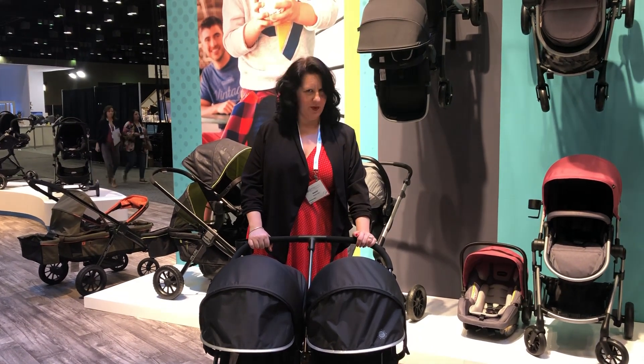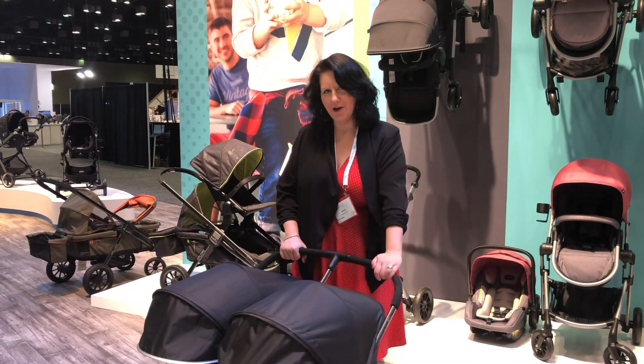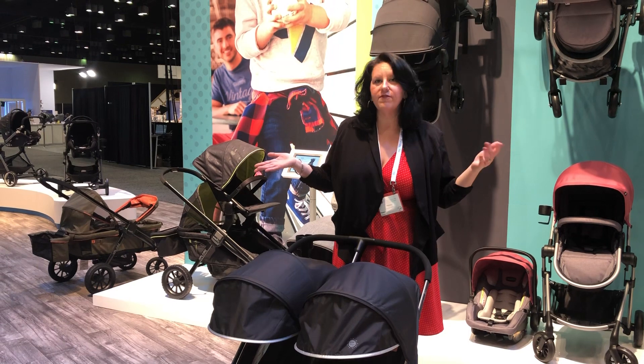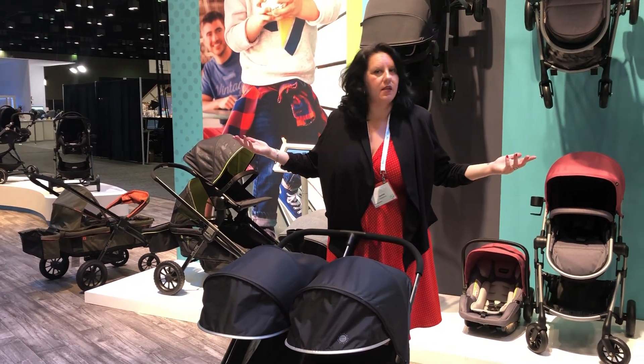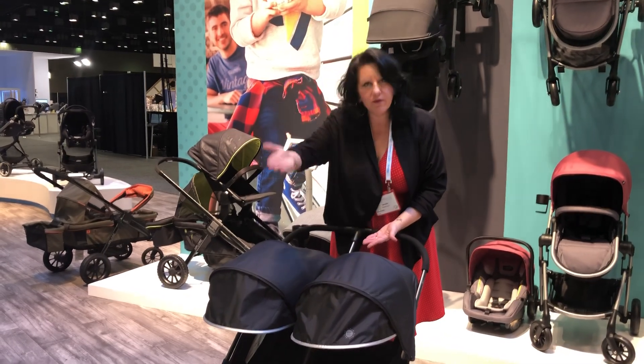Hey guys, it's Nat from Twiniversity. I'm here at the JPMA trade show in sunny Orlando, Florida and I am super obsessed with what's happening at Evenflo. I'm losing my voice because maybe I shouldn't go out till the middle of the night and watch Julie sing karaoke, but you know what, it happened — we move on.